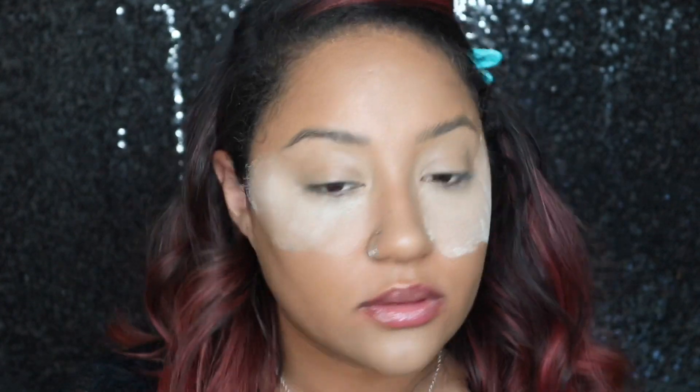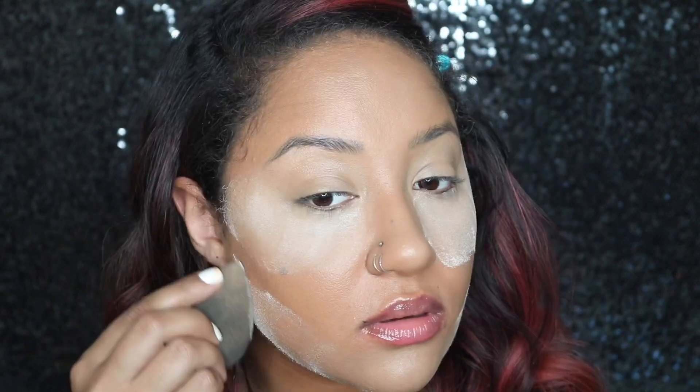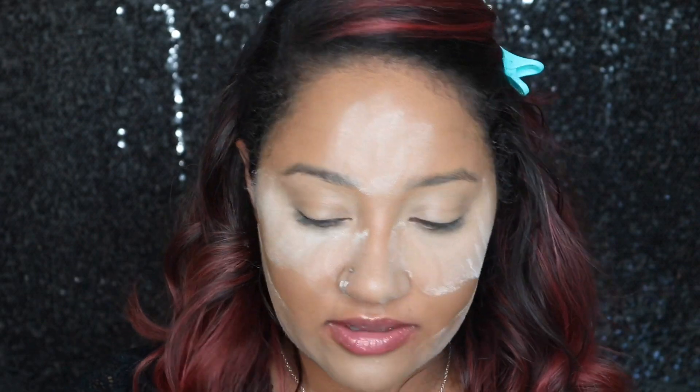Now that I've put all the concealer on, I'm gonna grab my tried-and-true Laura Mercier Setting Powder in the shade Translucent. I have yet to find a setting powder better than this, so until that happens I'm just going to keep using it. I'm going in to set my under eyes and all that good stuff, then I'll let this set for a little bit while I move on.